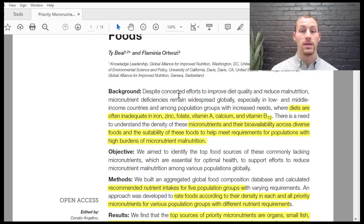The background: despite concerted efforts to improve diet quality and reduce malnutrition, micronutrient deficiencies remain widespread globally, especially in low and middle income countries and among population groups with increased needs — the elderly, children between two and four, women of childbearing age, and pregnant women. Diets are often inadequate in iron, zinc, folate, vitamin A, calcium, and vitamin B12.